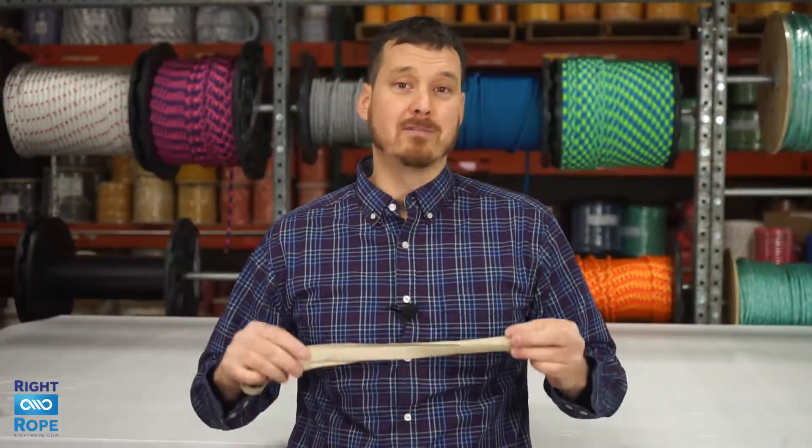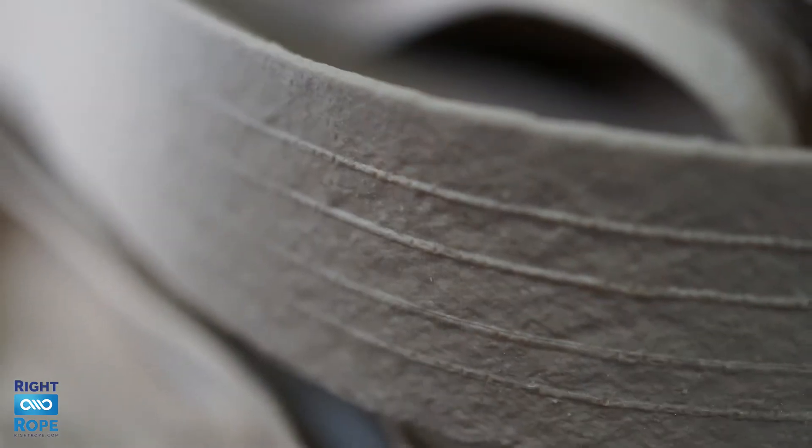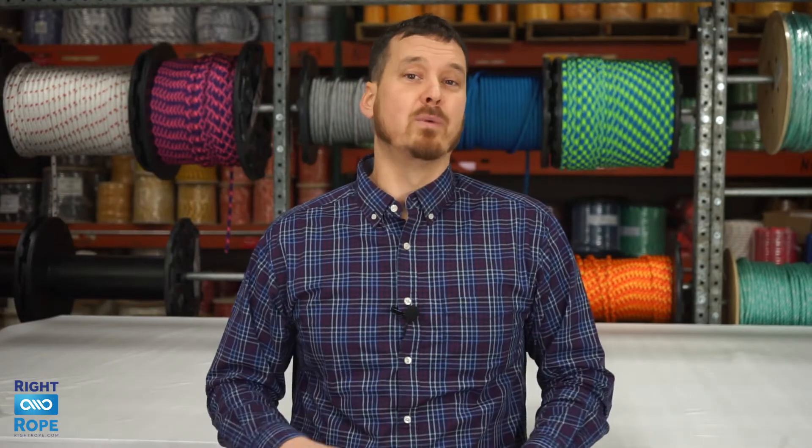Our pallet bands are made from 100% natural rubber and they're 3 quarters of an inch wide and they're ribbed to give a very good grip. We sell them in sizes small, medium, and large which measure 72 inches, 84 inches, and 92 inches in diameter.